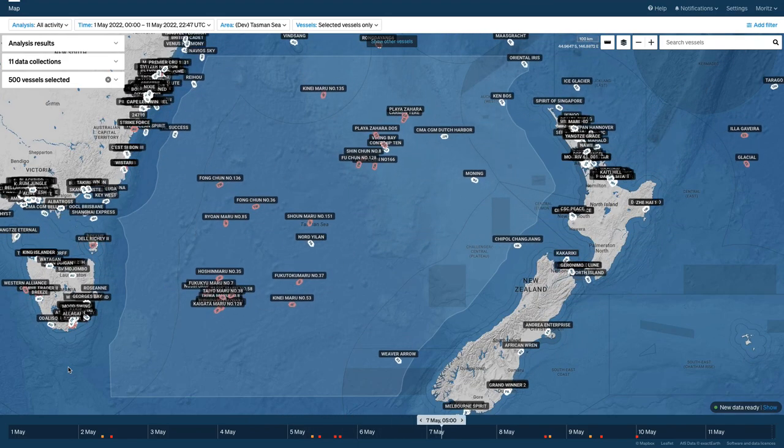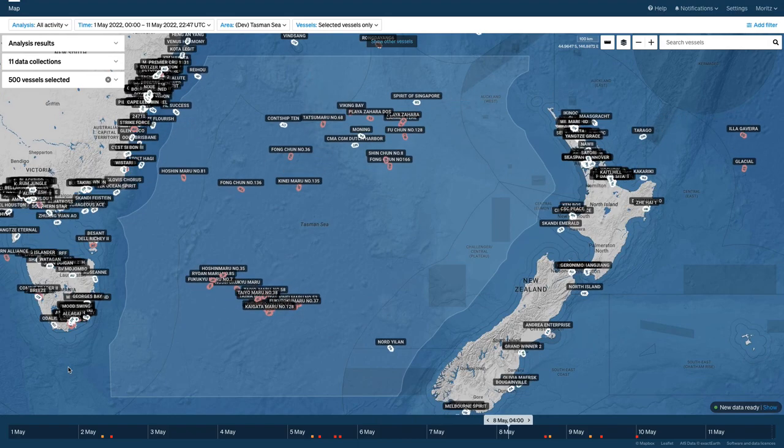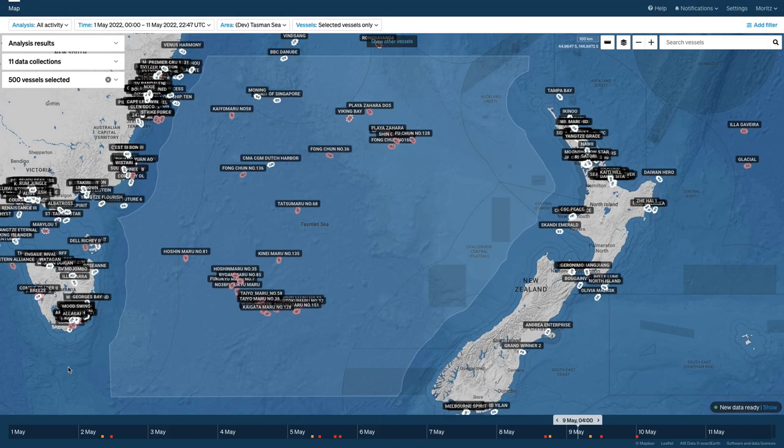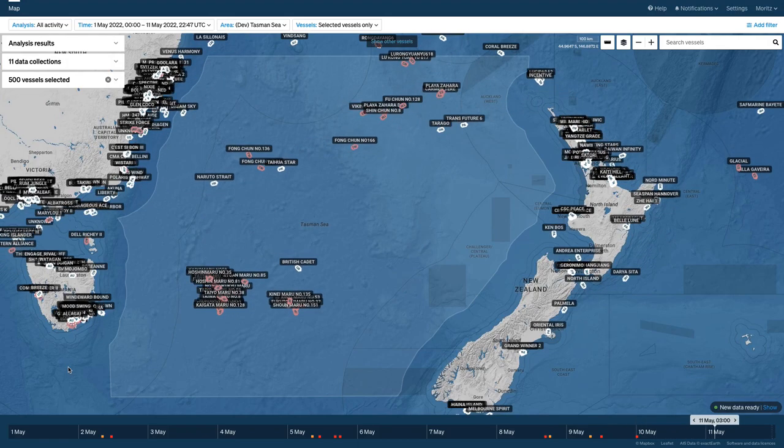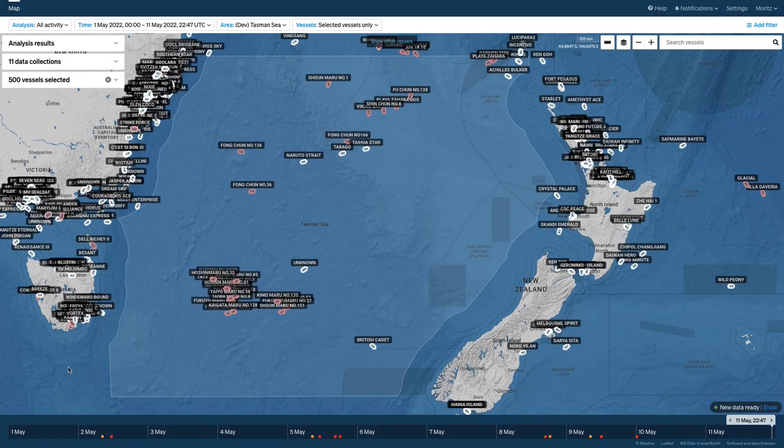We've not had any new satellite scans in the last 24 hours, so in this update on Operation 18C, I will talk about the WCPFC and CCSBT registers that are key management tools for the Pacific tuna fishery.